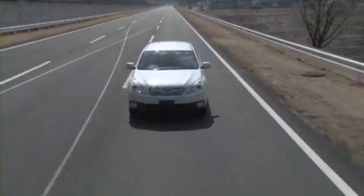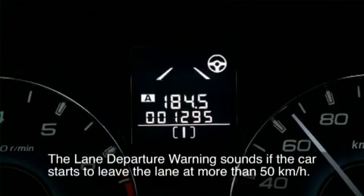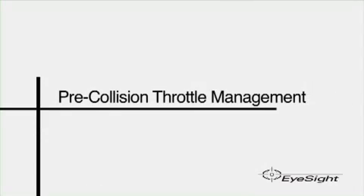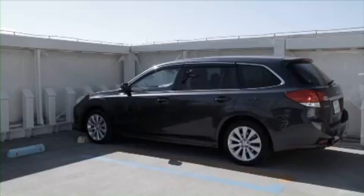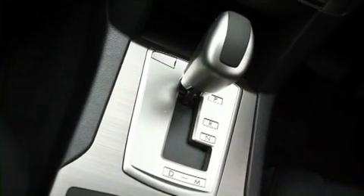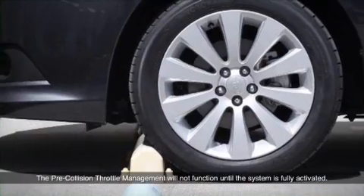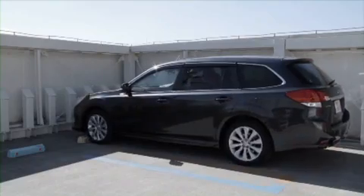The stereo cameras can also detect lanes on the road. EyeSight also has a unique function that is invaluable for helping to prevent accidents involving cars colliding with walls when taking off. If a driver thinks the shift lever is in reverse when they have actually selected drive and steps on the accelerator, the car may move forward and hit the wall in front. EyeSight constantly monitors the area around the front of the car and automatically limits engine output in situations like this to help prevent the car taking off accidentally.